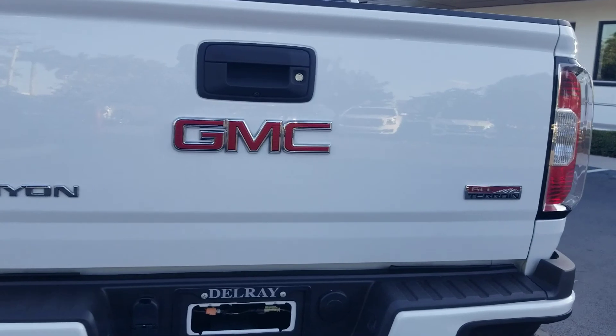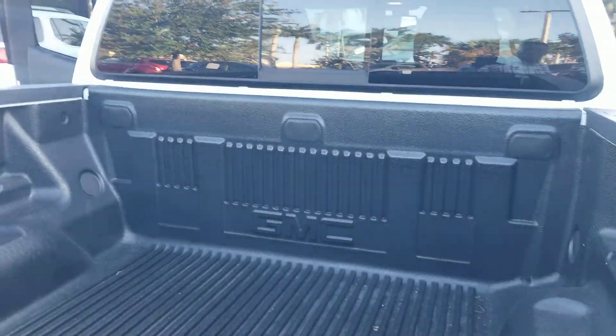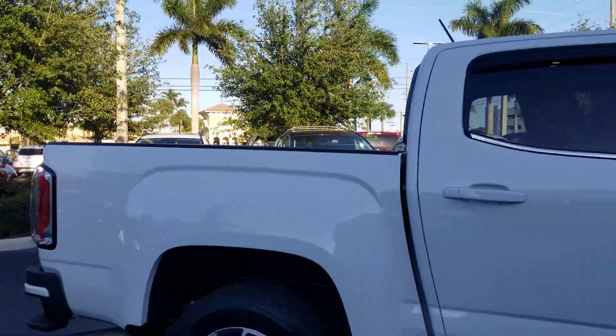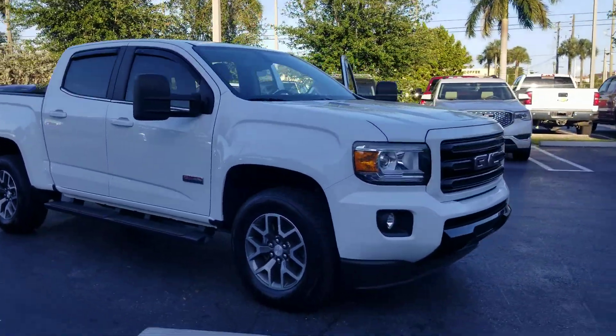Backup camera, GMC All-Terrain, bedliner. Don't hesitate — give us a call at 954-553-0489. My name is Leon Timothy and I appreciate you.